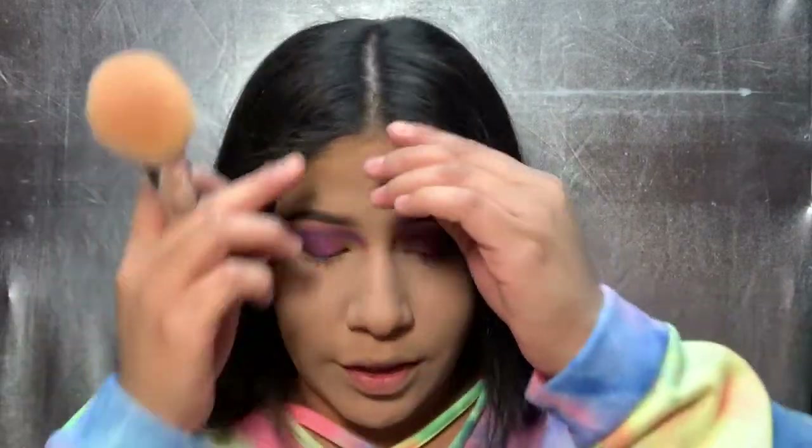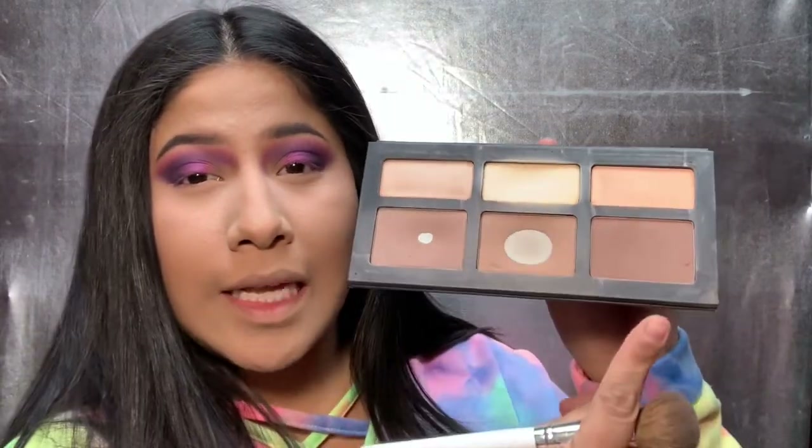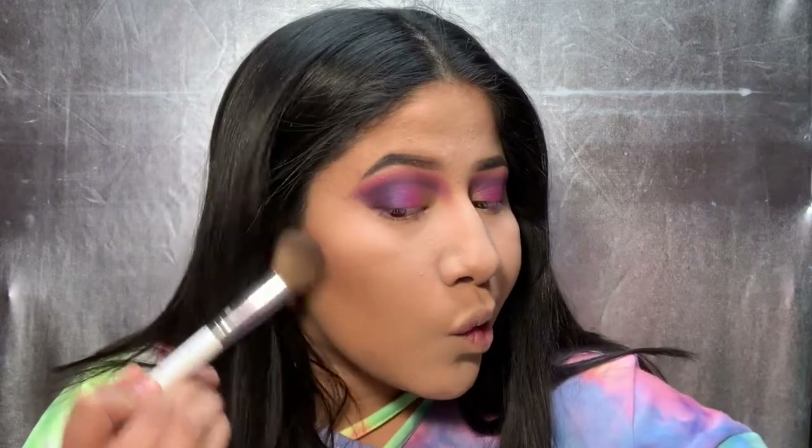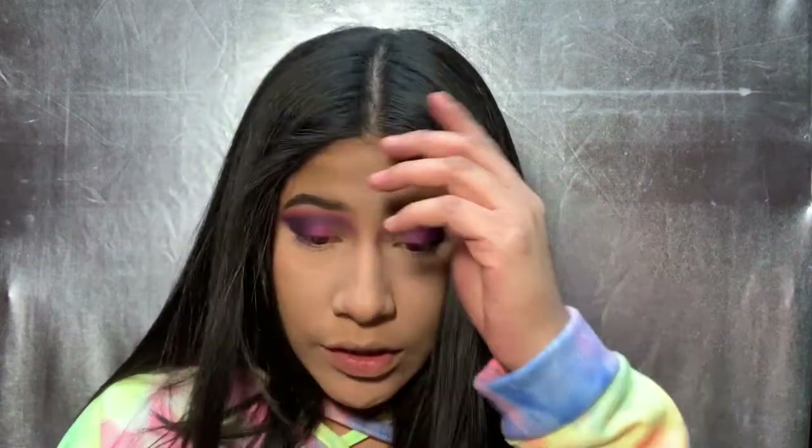Time for bronzer — we're going to use the Kat Von D Shade and Light Palette. I'm going to use the middle shade to bronze up my face and probably one of the side shades to contour. I'm going to contour a little bit — we're going to go with this shade and mix a little bit with the banana shade in the middle to just snatch up our face. We're going to go in to the sides of our nose — make sure you have a straight line.